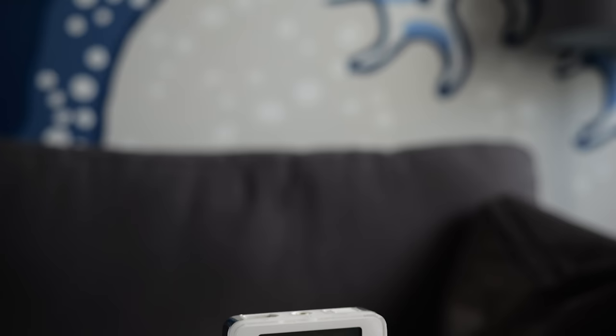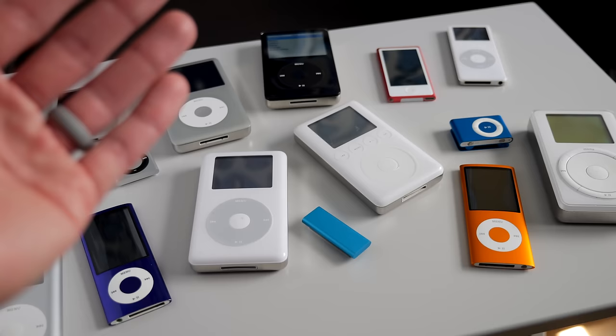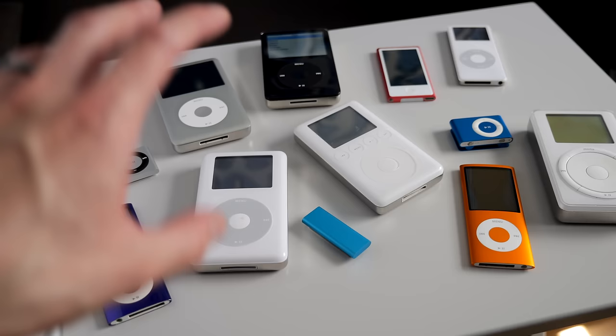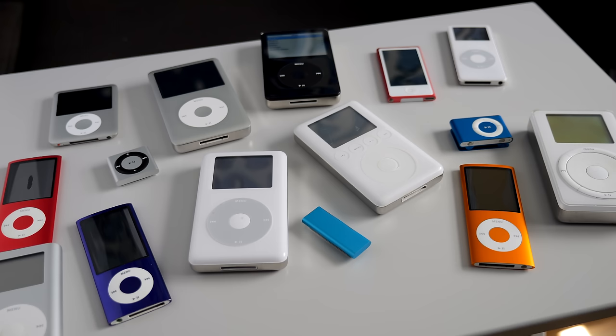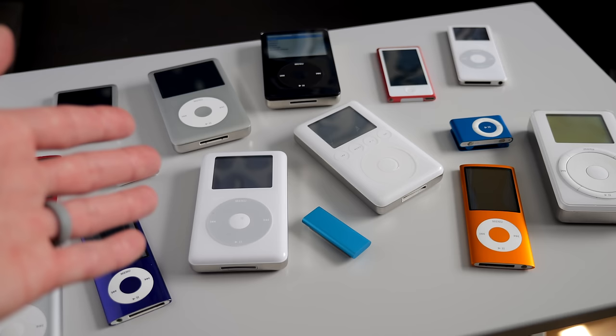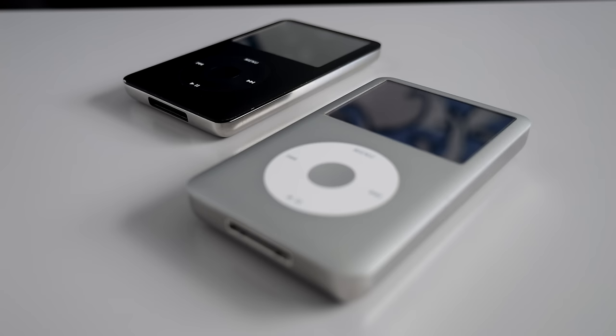There's no telling exactly where this is going to go because there's really not that many high quality, portable, dedicated music players anymore. What does remain seems to be going after the audiophile crowd with high res audio, and a lot of them are just running Android under the hood anyway. So if you want a no frills, distraction-free experience, to a lot of people the iPod really is kind of it. There's a lot of choice and a lot of different niches that can be filled based on what you're looking for — all you have to do is just pick out the color, the capacity, and which one is right for you. If you liked the video, I'd appreciate a thumbs up, and be sure to subscribe. You can follow me on social media at ThisDoesNotComp, and as always, thanks for watching.